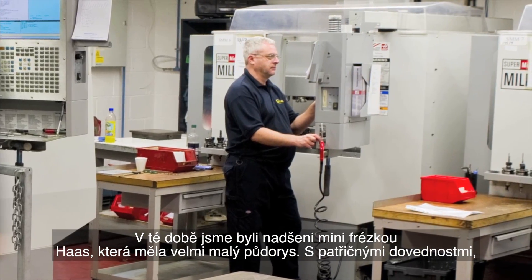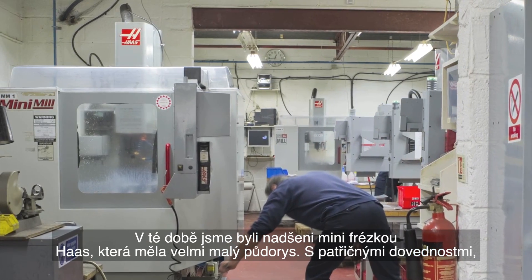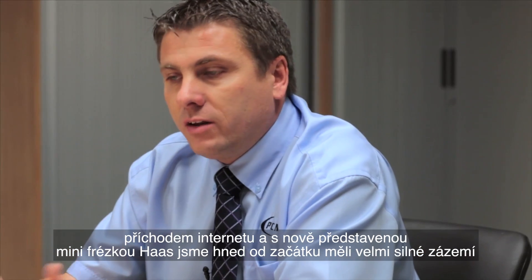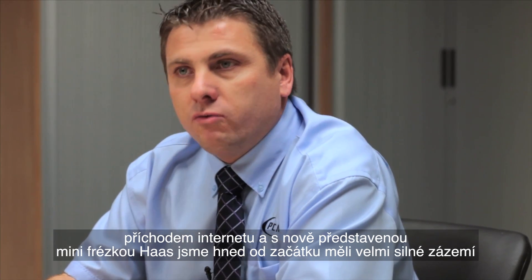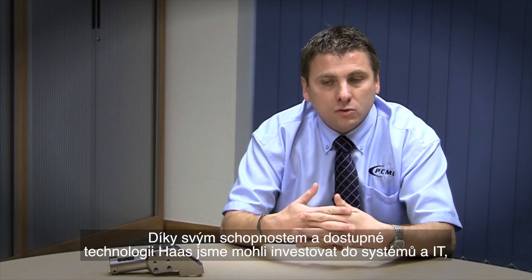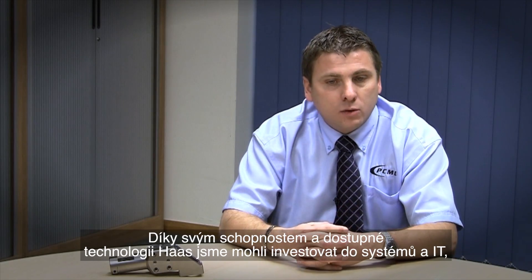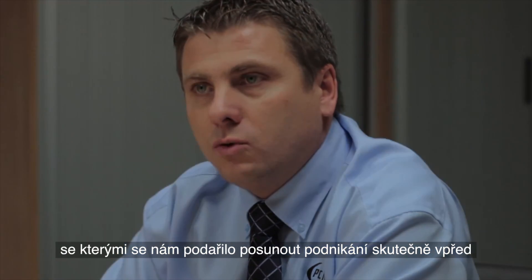I was really excited about the Haas mini mill at the time — a very small footprint. With the niche of skills we had, the advent of the internet, and the Haas mini mill coming out at that time, we were on a very strong footing from day one. Our ability then was with the Haas technology — we were able to invest in systems and IT which has really enabled us to push the business forward.